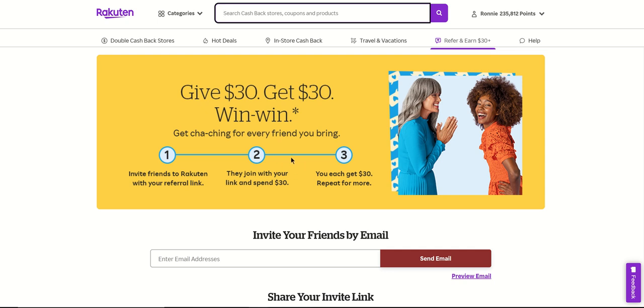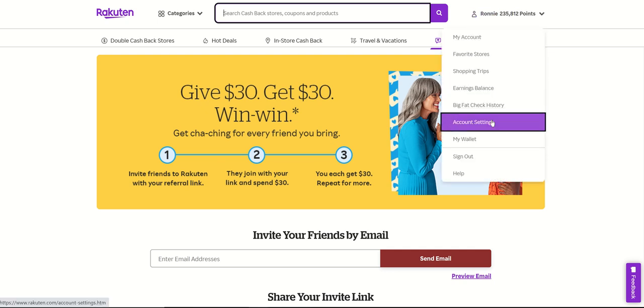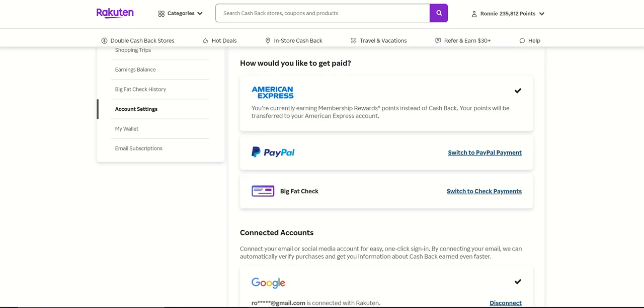AMX points is now what you can earn with Rakuten — you can change it from earning dollars to AMX points. To do that, you come up here, click on this, and go to account settings. When you click on account settings, this will pop up and you have this option. It will say 'switch to AMX.' If you don't see 'switch to AMX,' you have to set up your PayPal account first. Once you set it up, it will pop up and you click to switch to AMX.